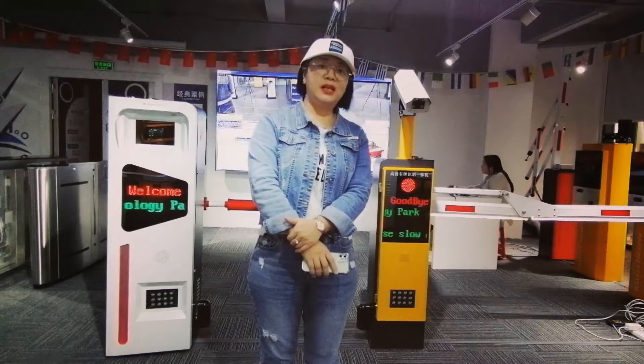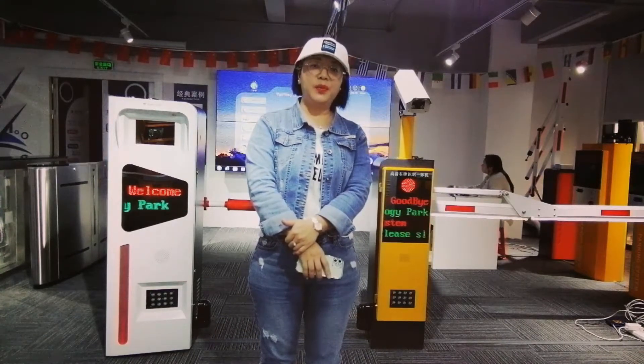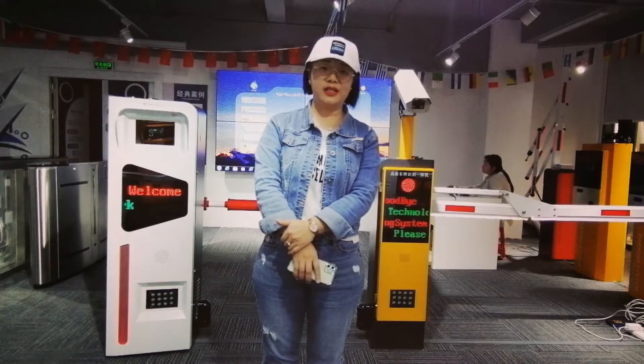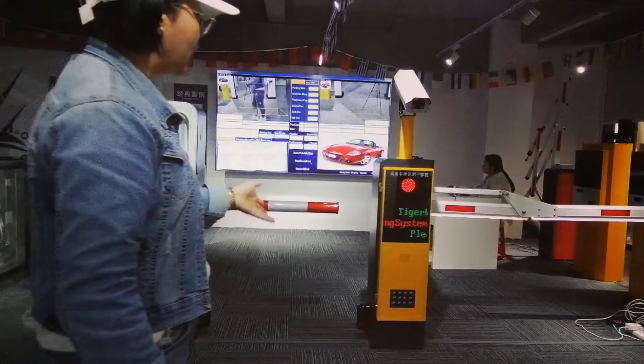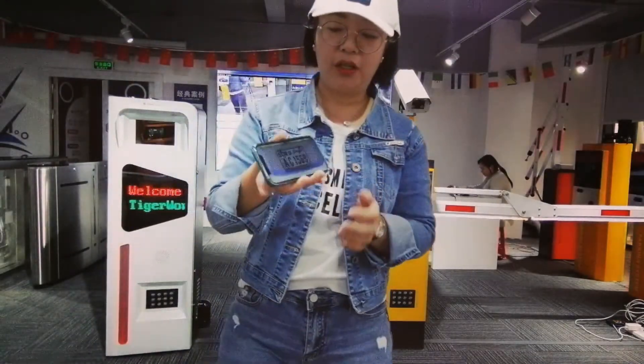Hello everyone! Somebody asked me about license plate recognition for Somalia. So today we will have a test video for parking license plate recognition. Look at the devices behind me — the white one is for entrance and the yellow one is for the exit. I will show you the two plate numbers here.